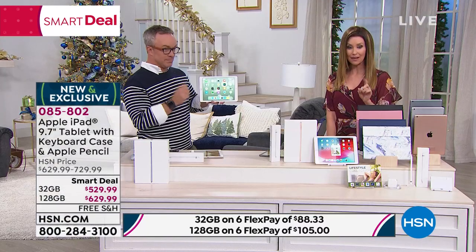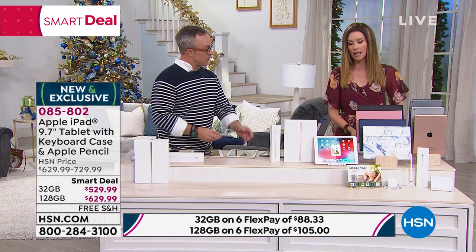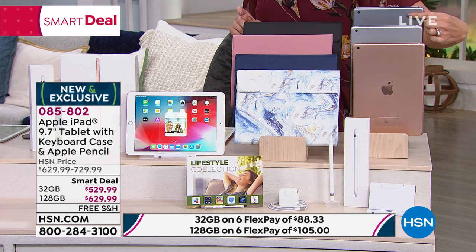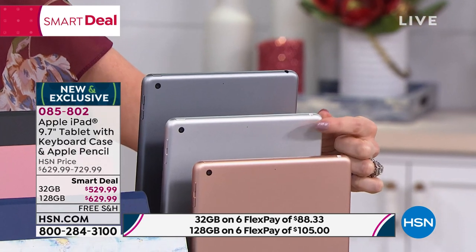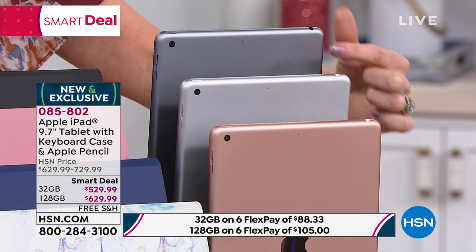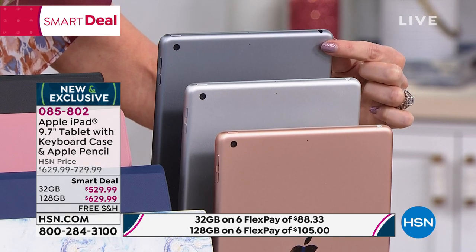You can order it today while we have them in stock. In our 32 gig, those are our most limited. In the silver option — that's silver, that one's space gray. In the silver, we have about 250 remaining in the 32 gig. The space gray is also very limited, only about 300 remaining.